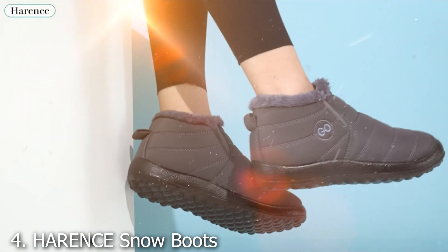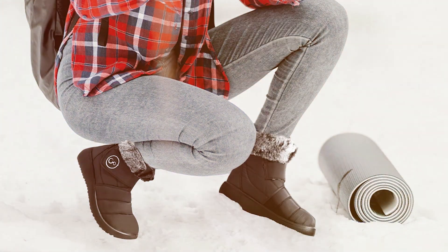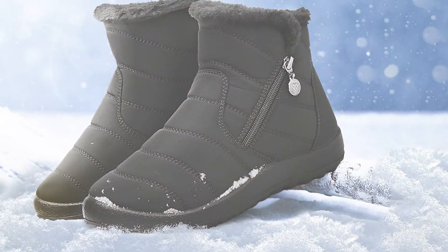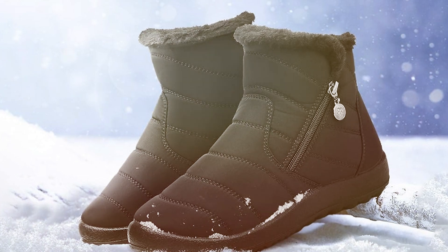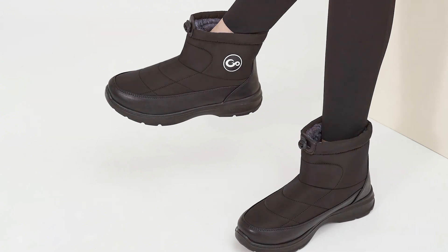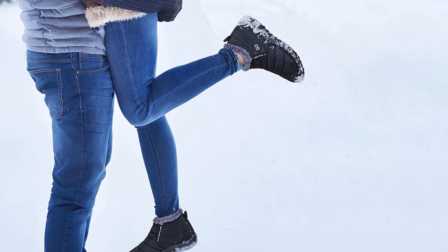Number 4: HARENC Snow Boots For Women. Get ready to conquer winter in style with the HARENC Snow Boots For Women. These ankle booties are designed to keep your feet warm and cozy, no matter how low the temperature drops. The fur-lined interior provides exceptional insulation, while the waterproof exterior ensures that moisture stays out. The sleek design and Forks Fur trim add a touch of elegance to your winter ensemble.